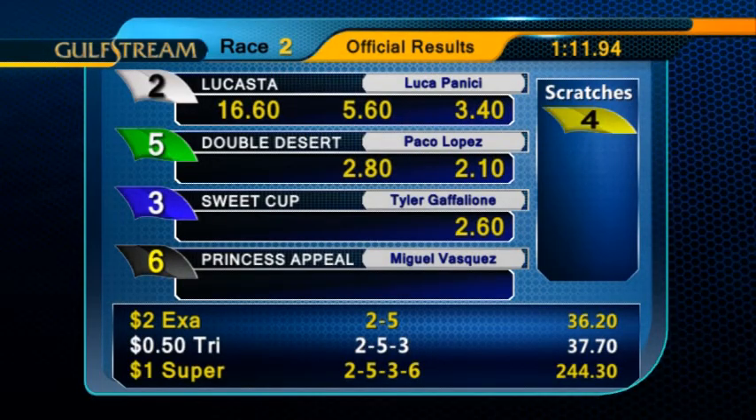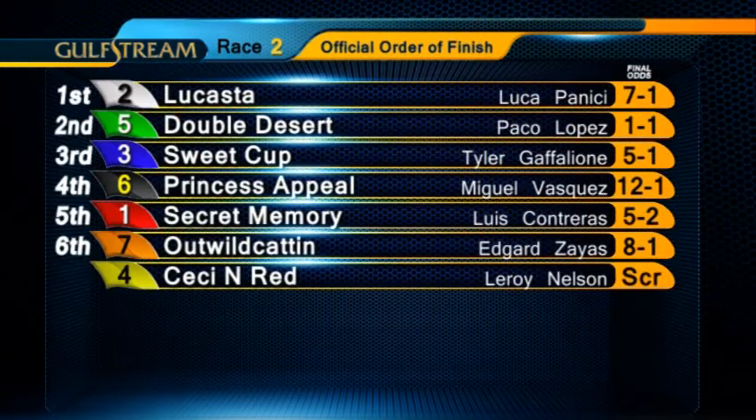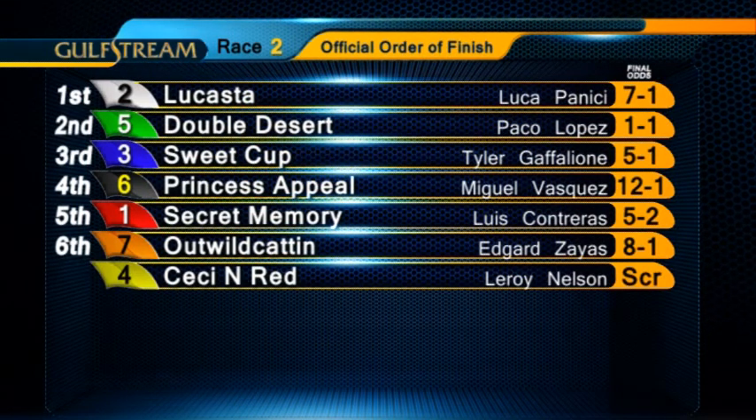Luca Panici was in the irons for trainer Monty Brinsley and owner P.F. Quadrato. Lucosta returned $16.60 for the win. We'll be right back with more racing after these messages.